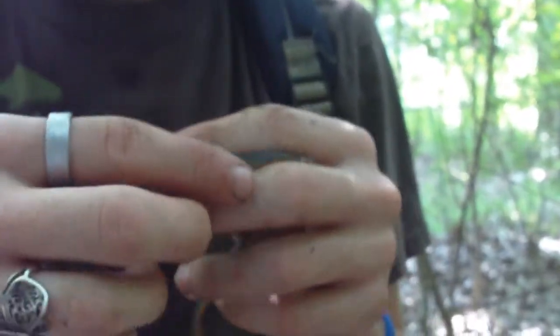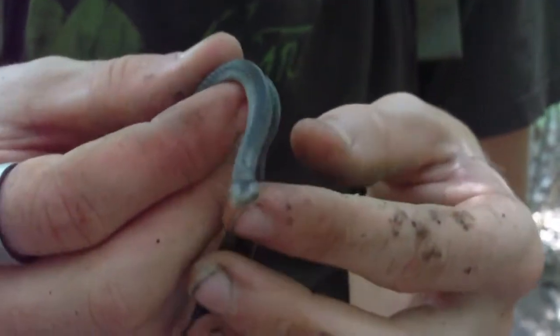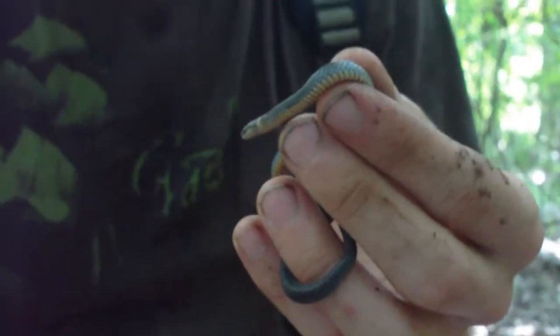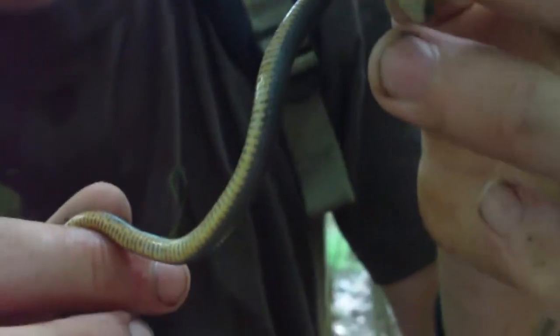They're really cool little snakes. Like I said, this is the first snake I ever caught when I was a kid, so it's definitely something on the top of my list — one of my favorite snakes just because of their patterns. You usually don't see a lot of bright colored snakes in the south, and this one's pretty. He's a really pretty snake. I thought this was really cool to find.